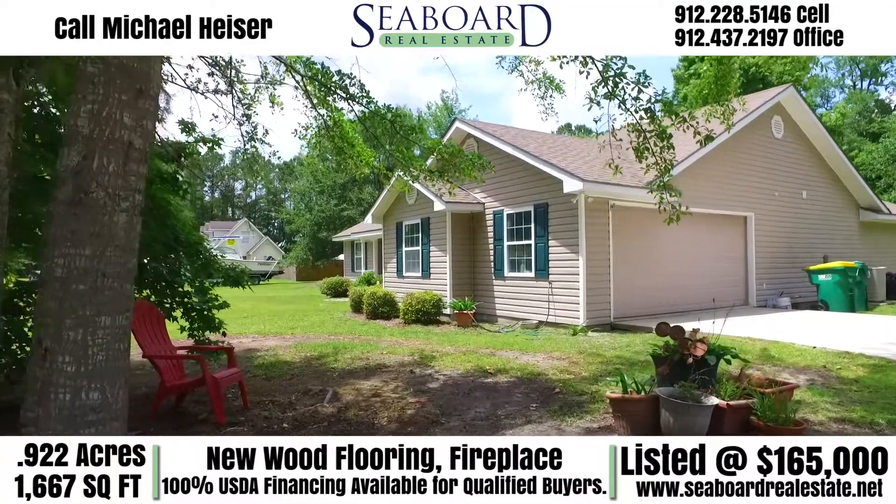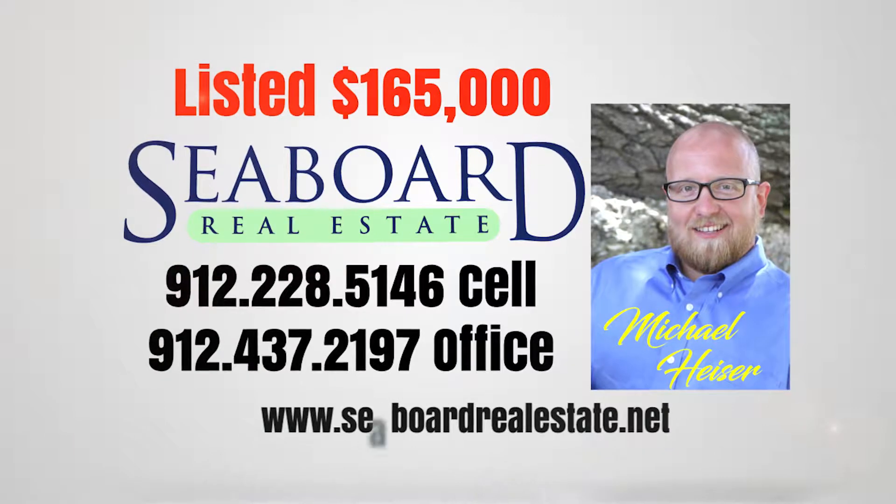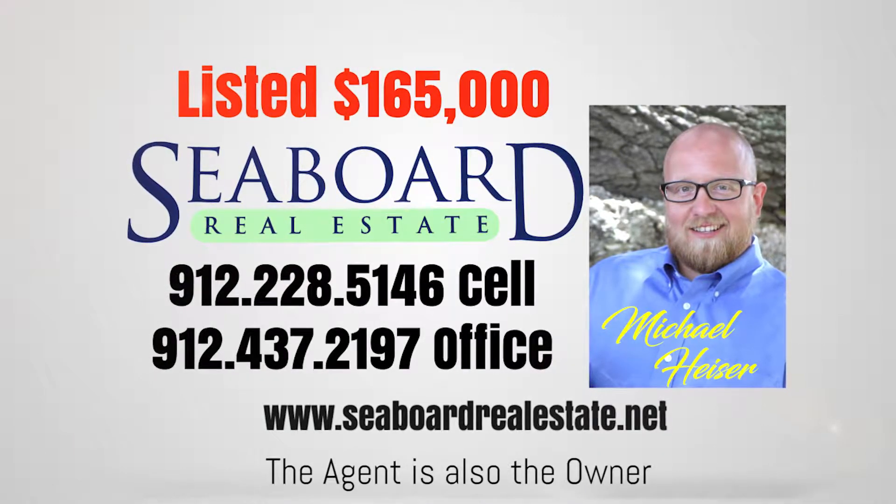If you're interested in seeing this property in person, it was just listed at $165,000. Contact Michael Heiser with Seaboard Real Estate.